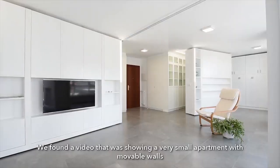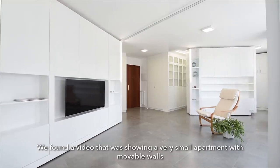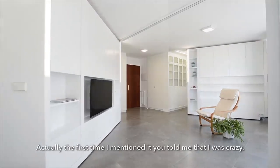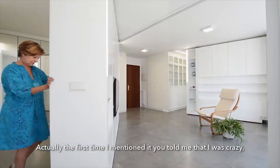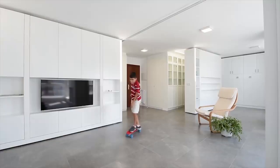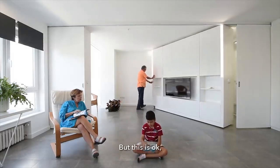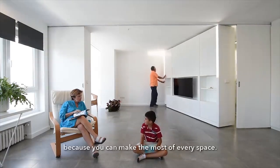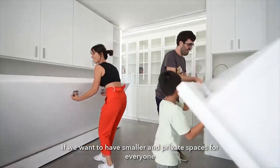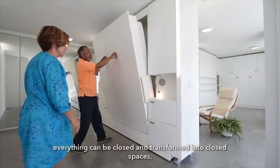Welcome to CASA MJE, a private vacation home made with a movable, rotating wall by Spanish firm PKMN Architectures. Named for owners Maria, Jose, and Enrique, CASA MJE was created to make every last inch of space available to its owners. With its movable walls and folding furniture, this part-time dwelling can be arranged into multiple configurations.